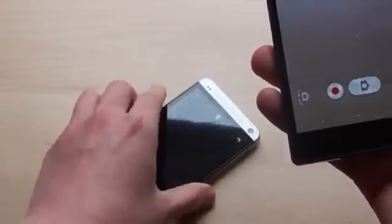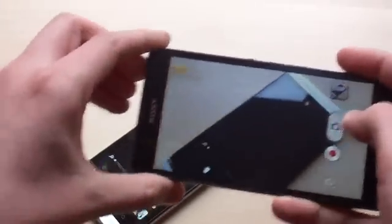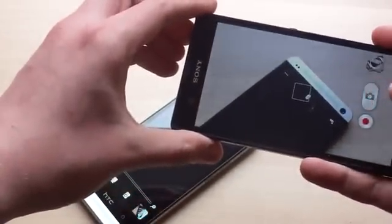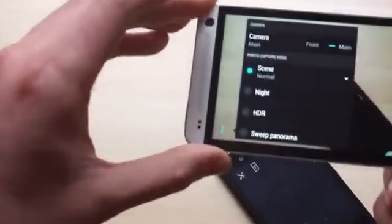Sony does seem to have the better camera app, however. The superior auto mode does a good job of automatically switching between scene modes and enabling HDR when it needs to be turned on. The HTC One has a fair few camera options, but you need to navigate menus to choose between them.